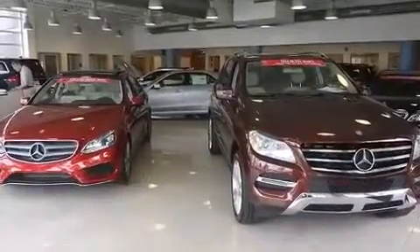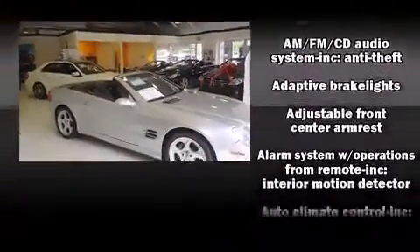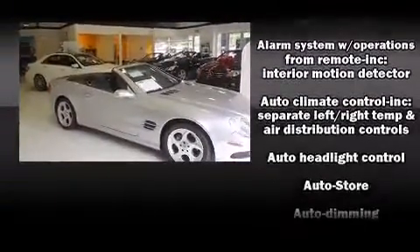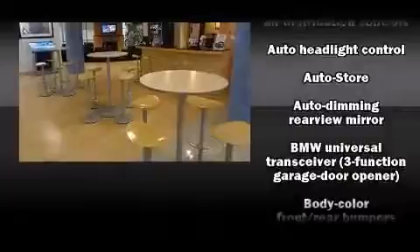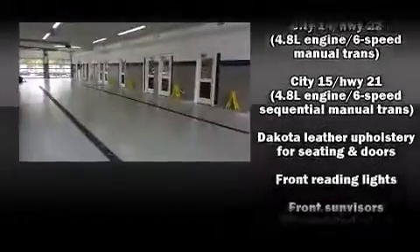Passenger security is always assured thanks to various safety features such as Mi airbags, integrated rollover protection, traction control, a security system, an emergency communication system, and four-wheel disc brakes with ABS.